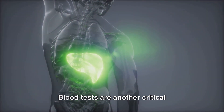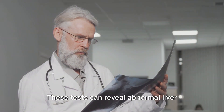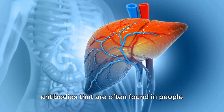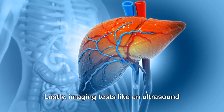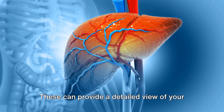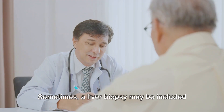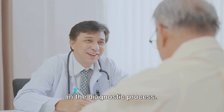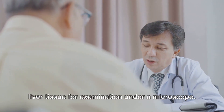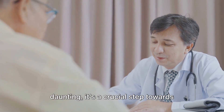Blood tests are another critical diagnostic tool, helping doctors identify the presence of the disease. These tests can reveal abnormal liver function and the presence of certain antibodies that are often found in people with autoimmune hepatitis. Imaging tests like an ultrasound or a CT scan may also be used, providing a detailed view of your liver and helping identify any signs of damage or swelling. Sometimes a liver biopsy may be included, involving taking a small sample of liver tissue for examination under a microscope. Though the diagnosis process can be daunting, it's a crucial step towards managing the condition.